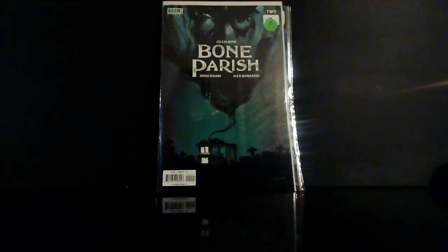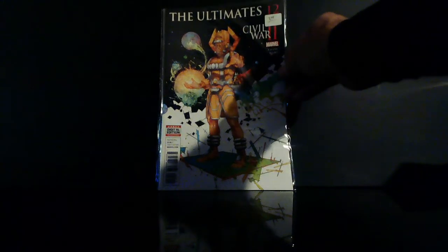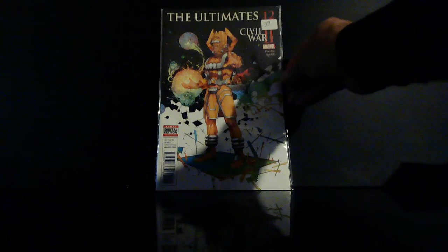Dollar bin — Bone: Paris number two. I found another copy of the Ultimates 2 number five — Galactus the Lightbearer. This is the Ultimates number 12 — nice cover, man.